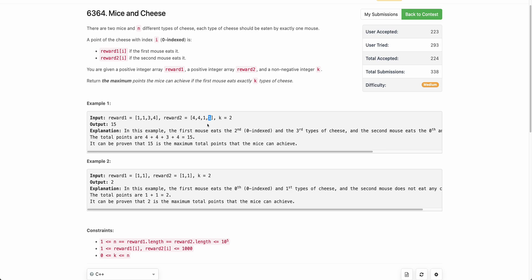You can try other combinations, but the best one is: the first mouse eats the third and fourth type of cheese, and the second mouse eats the first and second. The score in that case is 4+3+4+4, which is 15. No other combination of two cheeses for the first mouse achieves a score greater than 15, so 15 is the answer.